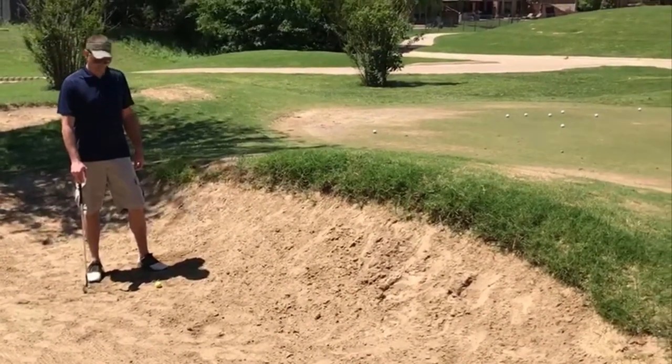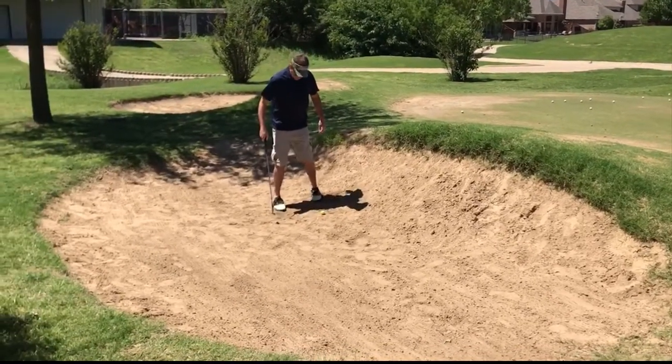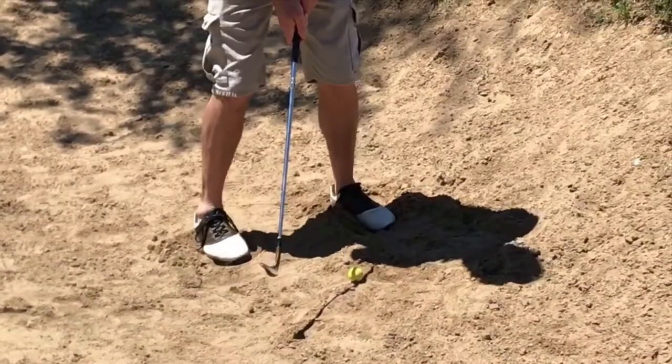When you find yourself in the bunker, the first thing you want to do is address the ball and move your feet around like this — not really sure why, but it seems to help.